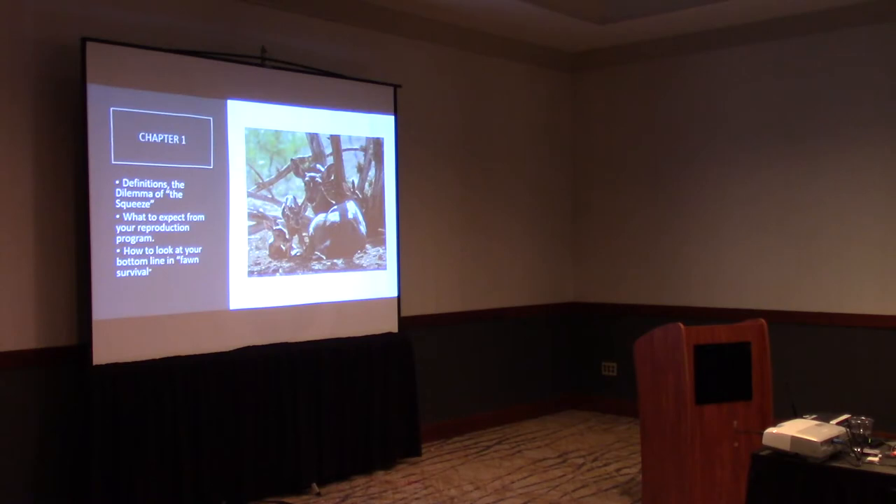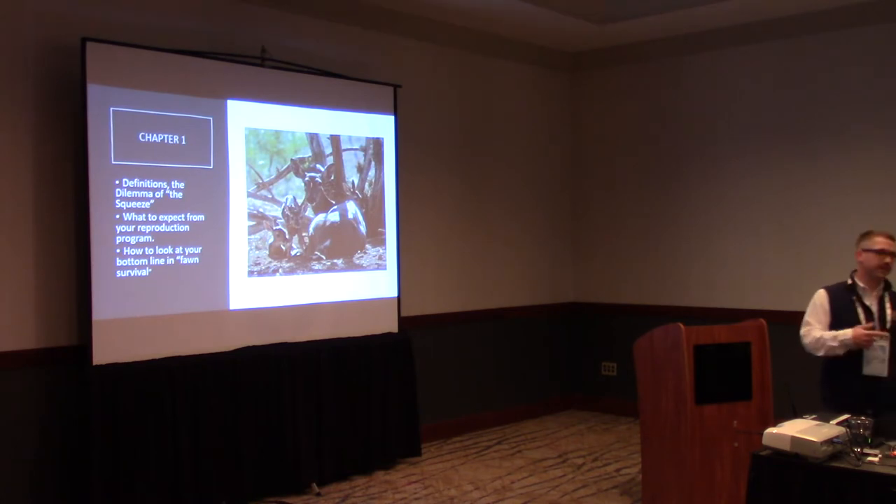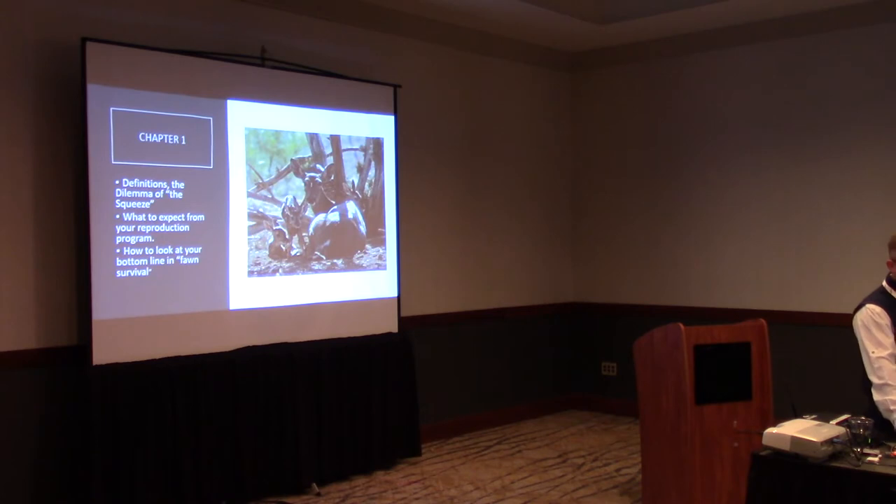Today we'll talk a little bit about fawn health, a topic we can't discuss enough. We'll move into some gut health, things we can do to keep babies and deer alive once they're on the ground, and then wrap up with some anesthesia, knockdown and sedation. The bulk of what I'd like to focus on today is fawn health and gut health, and just trying to keep stuff alive once we have them on the ground.